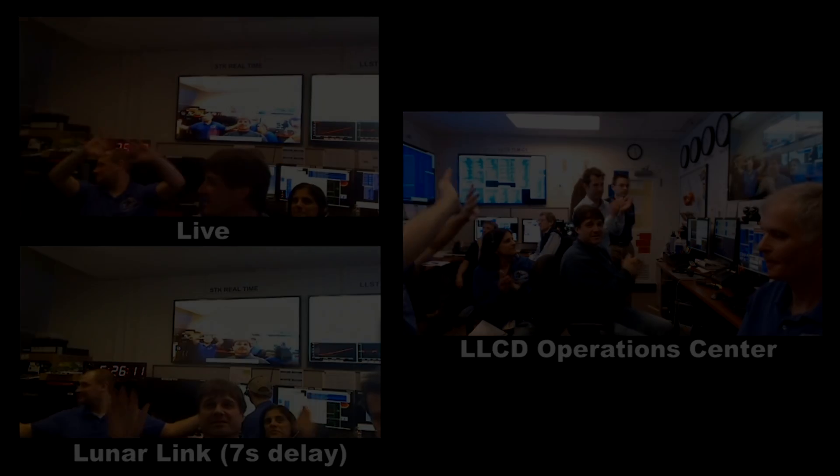Thanks, Emily. Thank you. Thanks, everyone, and good night. Thank you, everybody.